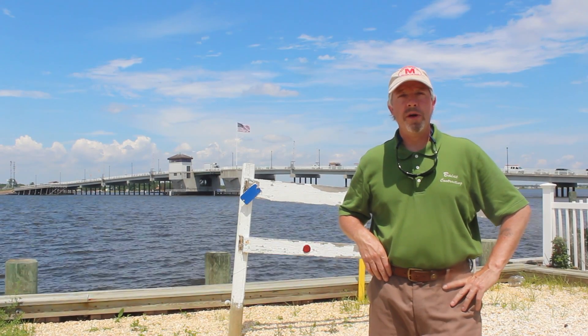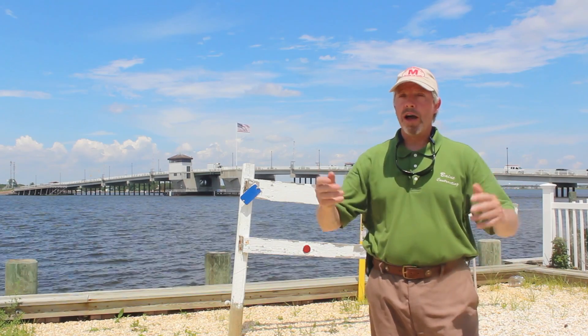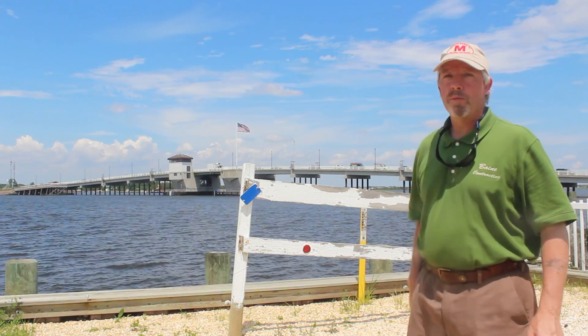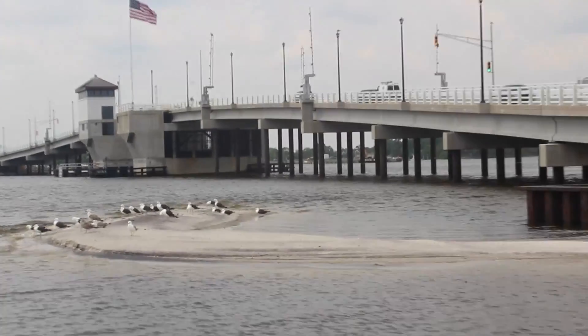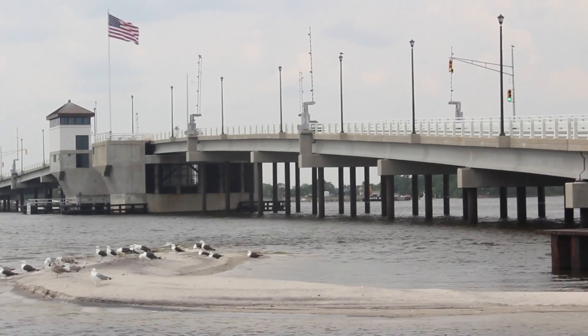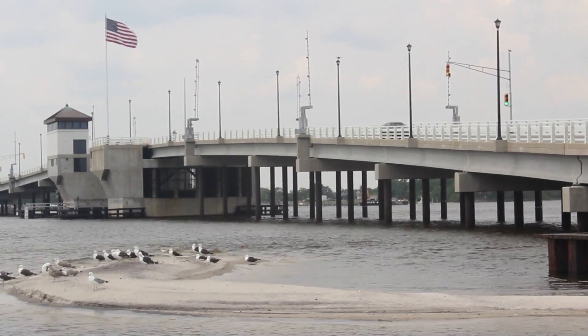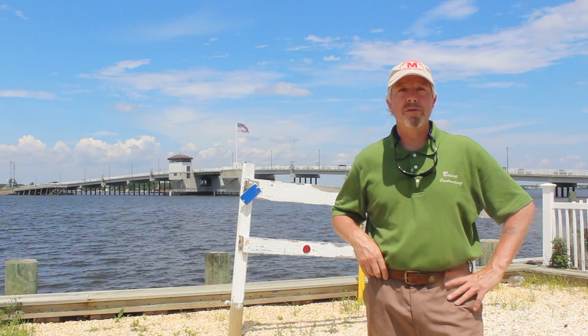Good afternoon. I am Michael Bayne of Bayne Contracting. We are a full service building and revivaling company. Behind me is a home with a bluebird sky. We're very excited to be here today and to get started on a home affected by Superstorm Sandy, which happened back in early November 2012.